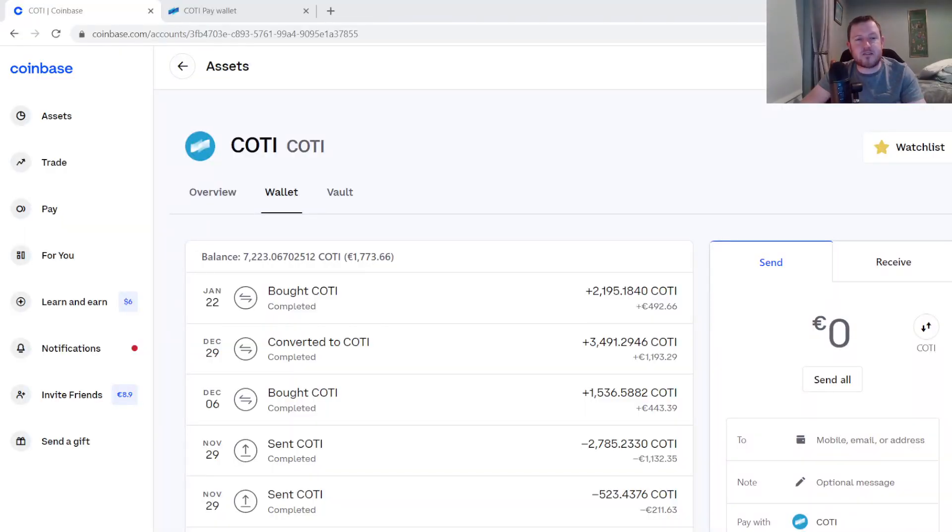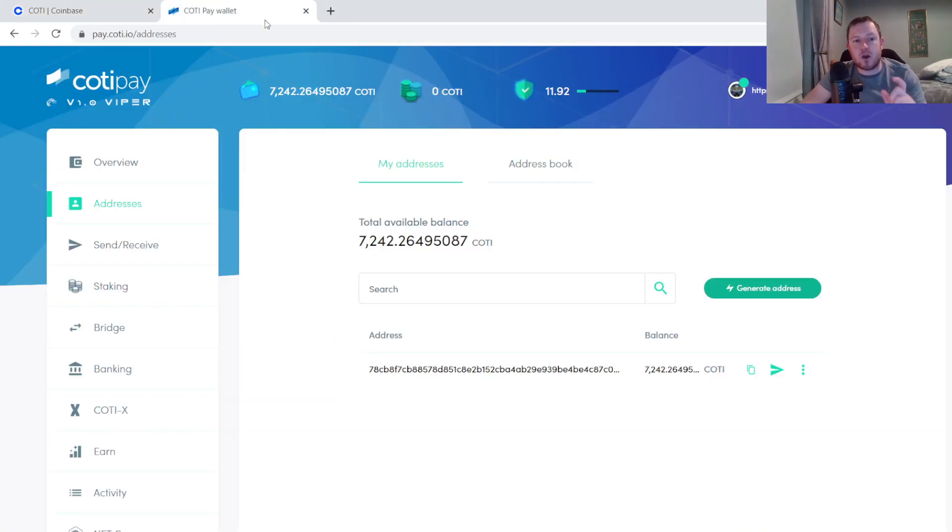Okay so now I have logged into my Coinbase account and my Koti Viper wallet. I have about 7,000 Koti tokens here in my Coinbase account — the ERC20 version of the token — and I want to send them over to my Viper wallet.